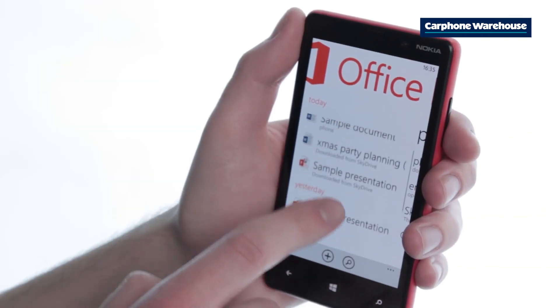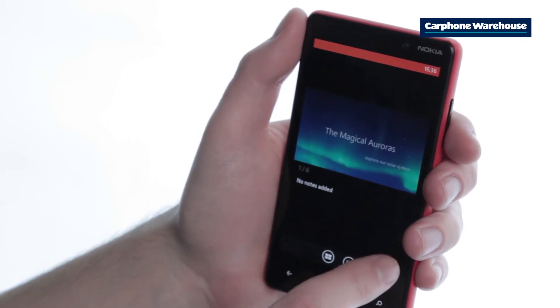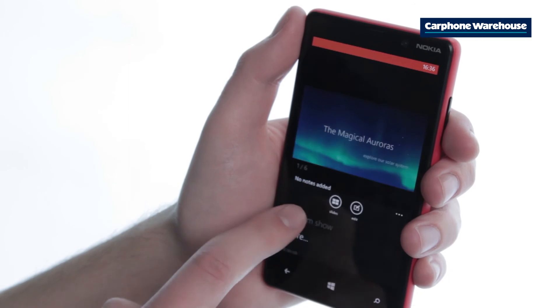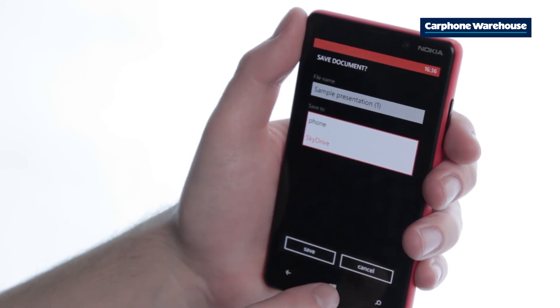Open up the document you want to save to SkyDrive. Press the three dots icon in the bottom right of the screen, select Save As, and under the Save To option select SkyDrive. Hit save and you're done.